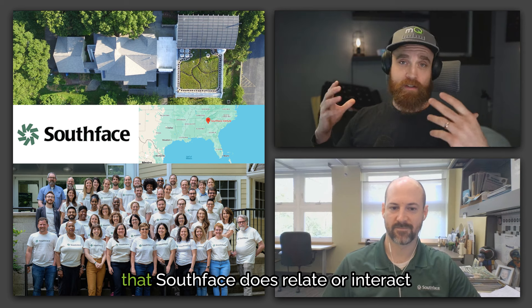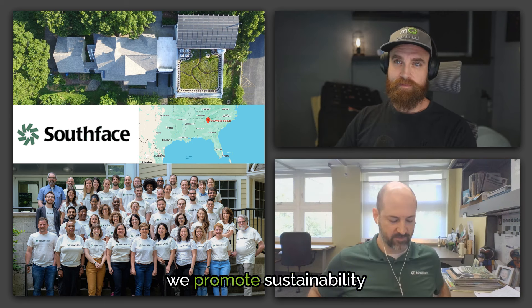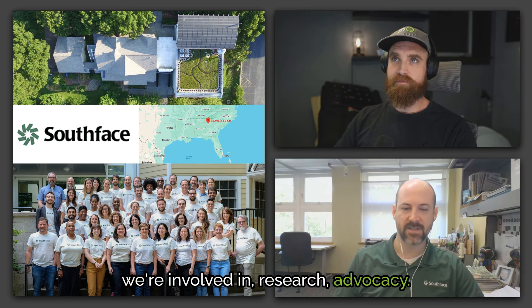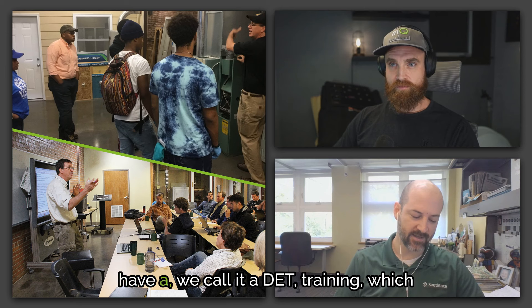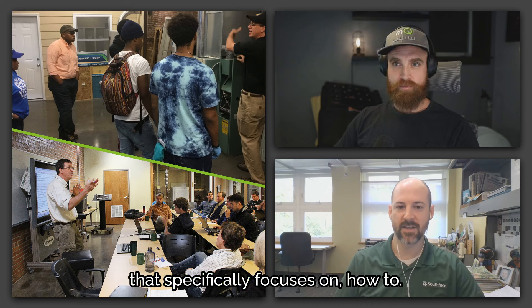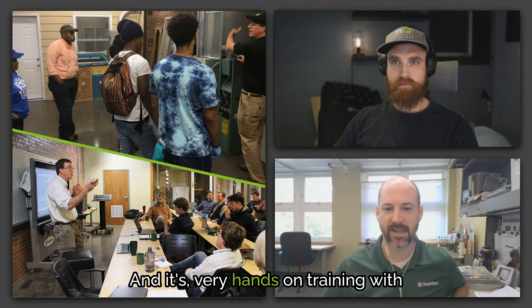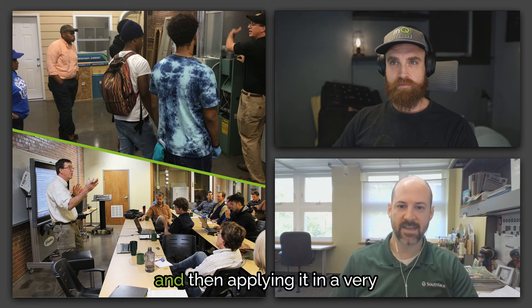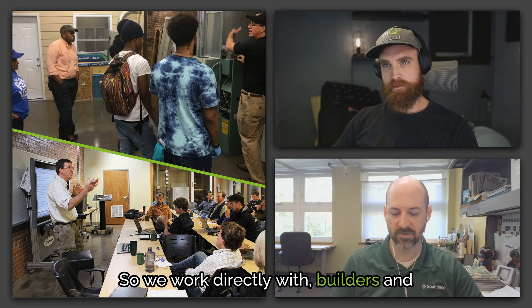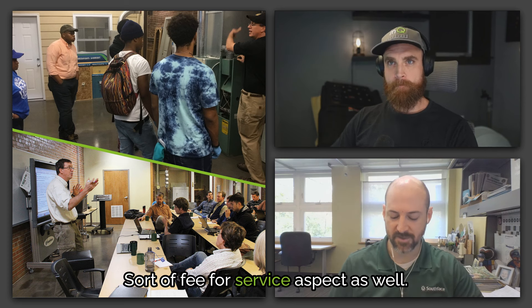How does South Face's work interact with trade professionals doing residential HVAC work? We promote sustainability through four areas: research, advocacy, technical assistance, and education. We work with trades professionals all the time. For example, we have a DET training — duct and envelope tightness — which focuses on how to make your duct system and building envelope tighter, very hands-on with technical background. We also work with builders and contractors doing certifications, green building certifications, and fee-for-service consulting.